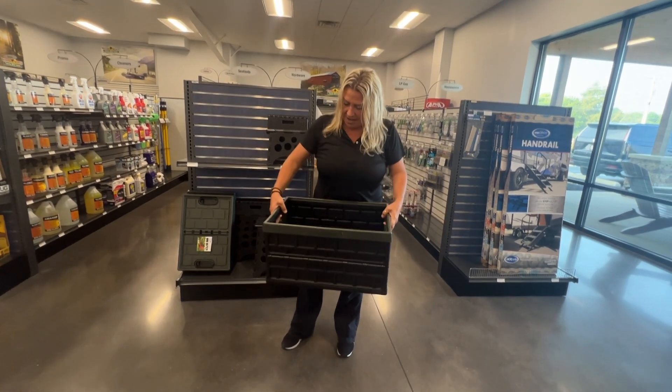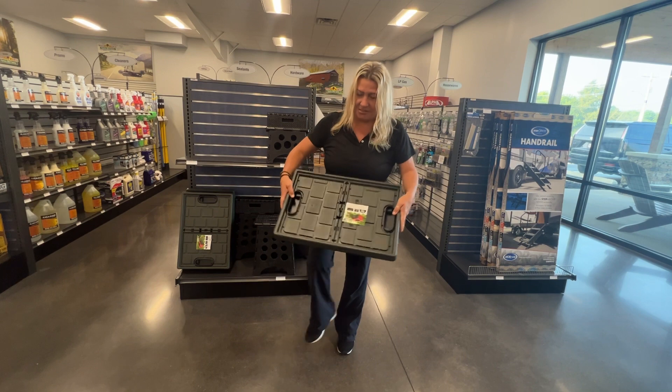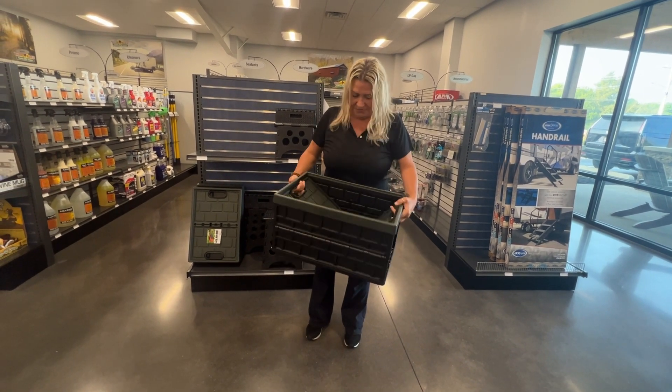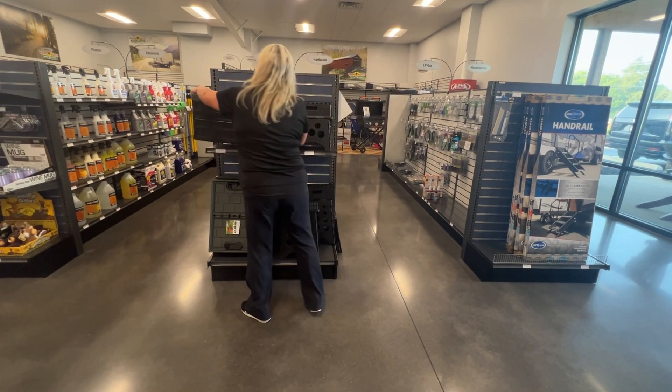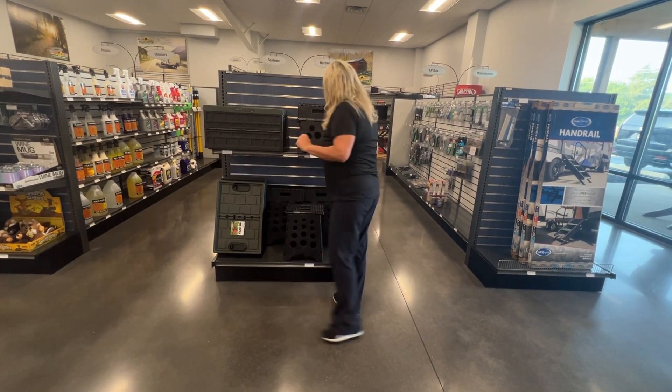Cool. Collapse like that — easy storage. And then I'm going to heat it and just pull it right back out. Pretty smooth there. So that is very handy and convenient.